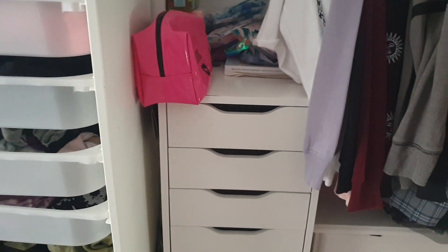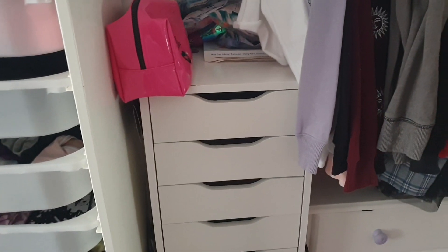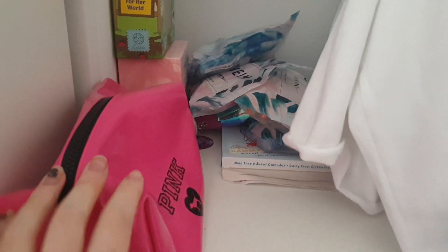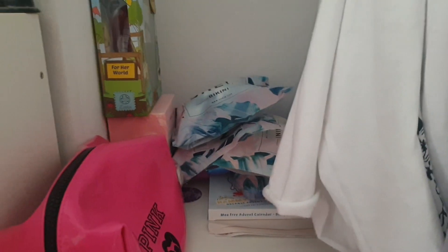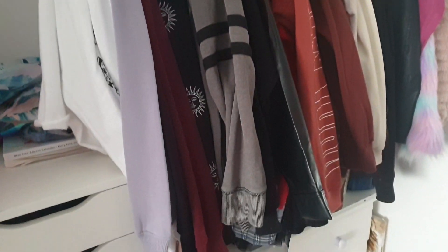Here I have my Alex nine drawers — if you want to see what's in them go watch my makeup collection and declutter video. Above my drawers I have a Victoria's Secret makeup bag, a few bikinis I don't have space for yet, some random boxes, and a few makeup bags. Underneath the rail I have my Shein bikinis hung up.